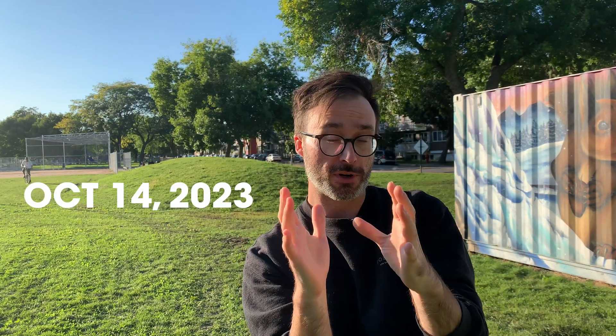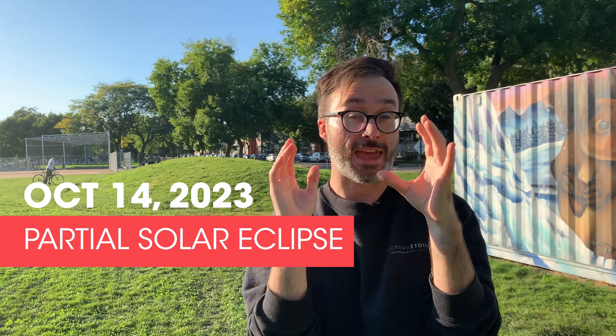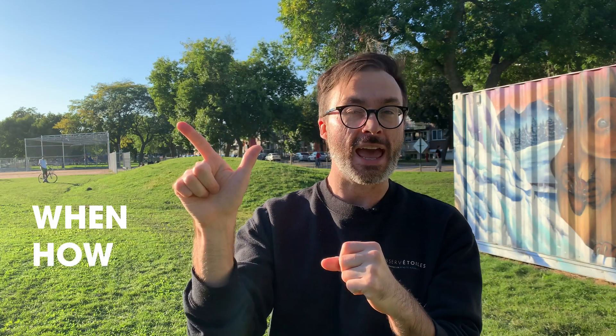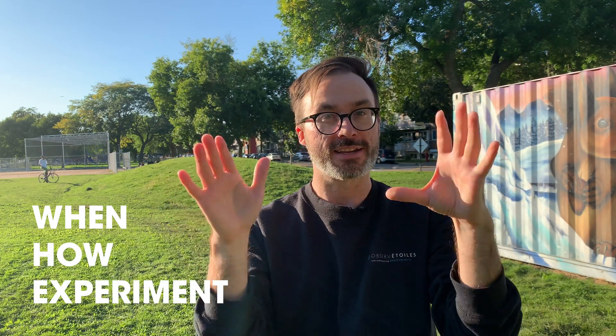Hey, it's Trevor from Plateau Astro, and on October 14th, 2023, we're going to see a partial solar eclipse all across Canada and North America. This is when the Moon partially blocks out the Sun during the day. It's going to be very cool, so I'm going to teach you when to see it, how to see it, and how to take part in a really cool experiment that I want everybody across Canada to take part in.